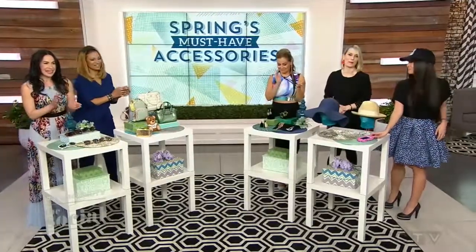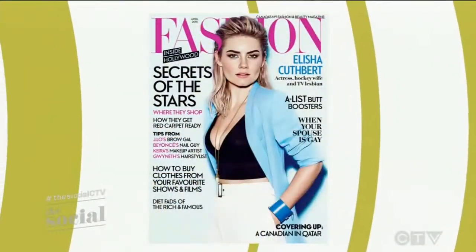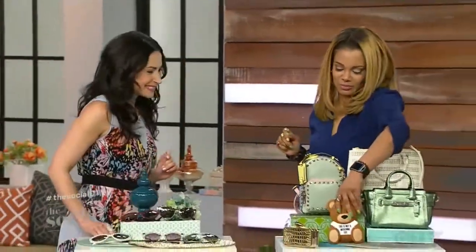Thank you so much for coming here. And of course you can visit thesocial.ca after the show for another look at all these fabulous must-have spring accessories. Make sure you pick up the April issue of Fashion Magazine, which is on newsstands right now. See you back here in just a moment.